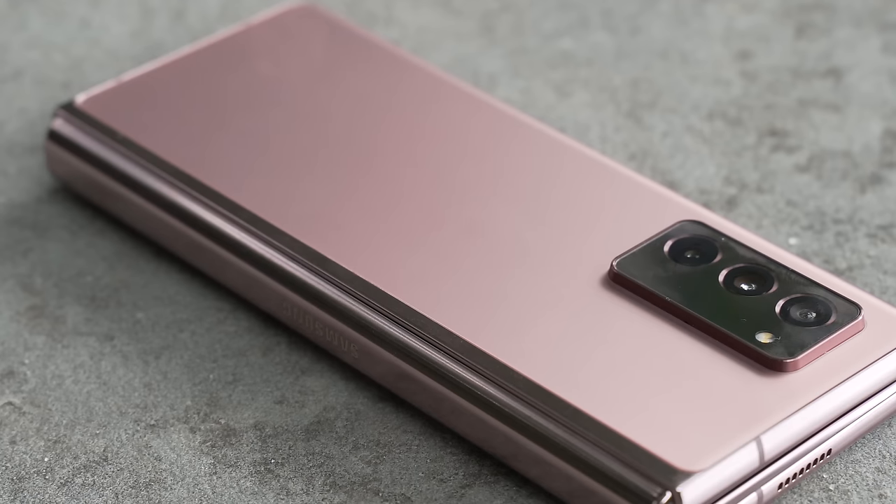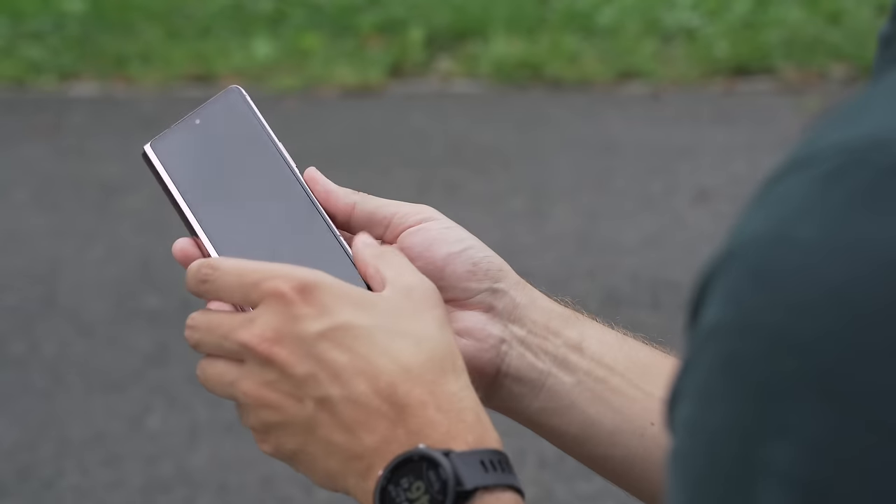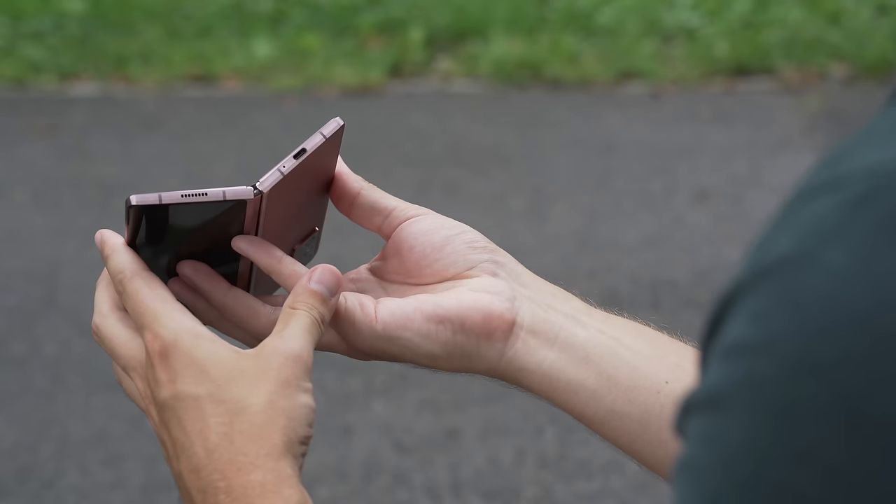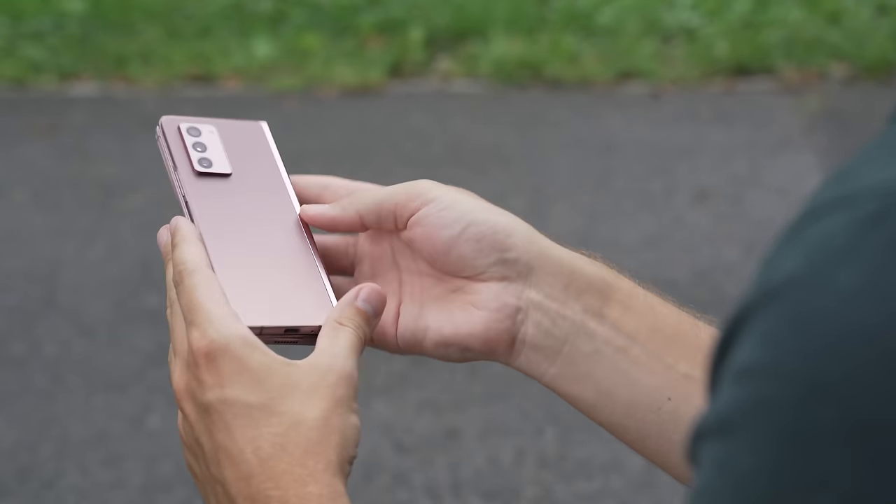That's everything you need to know about the Galaxy Z Fold 2 5G — Samsung's best foldable phone yet and arguably the best foldable phone you can get, even with a suggested price of $2000. Be sure to stick with Digital Trends for more news and a full review of the Galaxy Z Fold 2 5G and all the coverage you expect from every tech category.